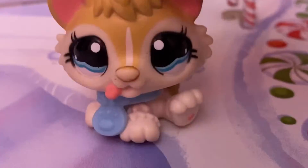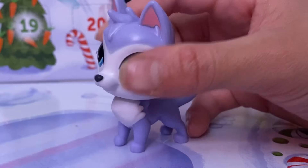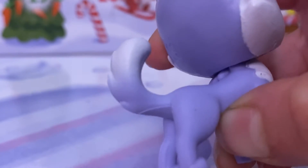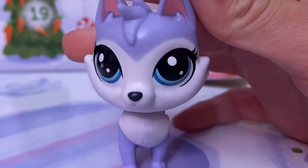On December 1st I got this really pretty husky. She matches beautifully with the snow — she's like a lilac blue color, which is really pretty. She has a gradient from the lilac blue to white, and she has really nice blue eyes. She's painted really well too.